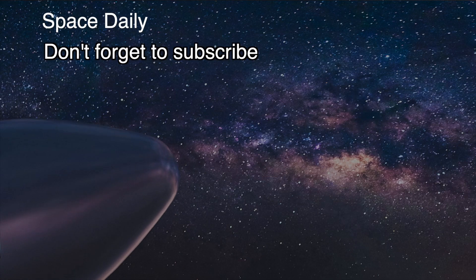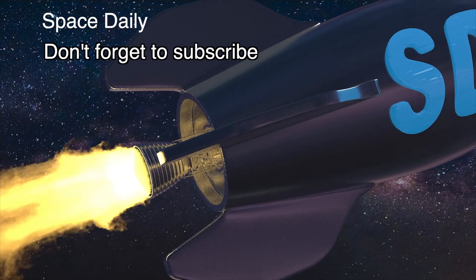This was Space Daily News with Julia. Stay tuned and don't forget to subscribe!